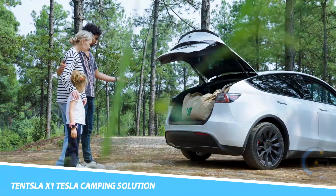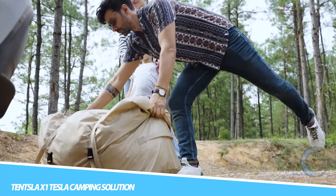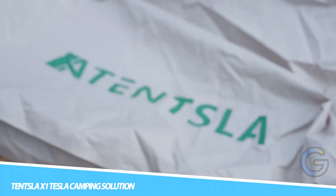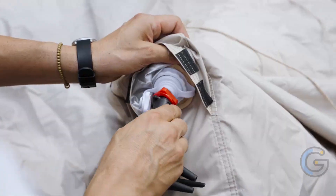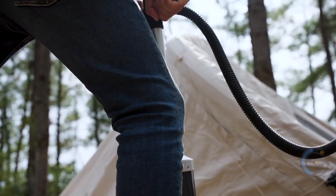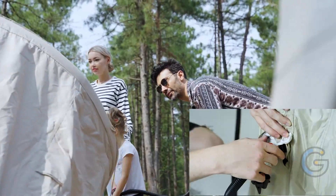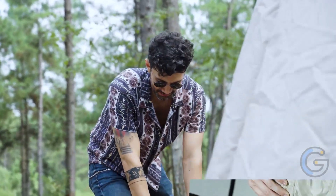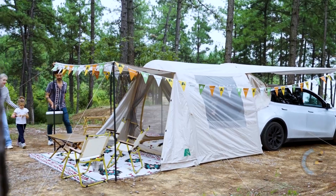TENSLA X1 Tesla Camping Solution. Outfit your Tesla with a glamping tent. The TENSLA X1 Tesla Camping Solution is uniquely compatible with Tesla cars and totally reinvents Tesla camping. Incredibly innovative, the TENSLA X1 brings a whole new meaning to the idea of camping, giving you a cozy space that feels like home on the road.